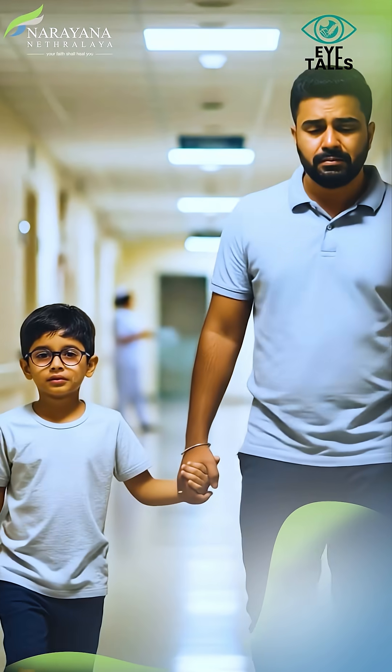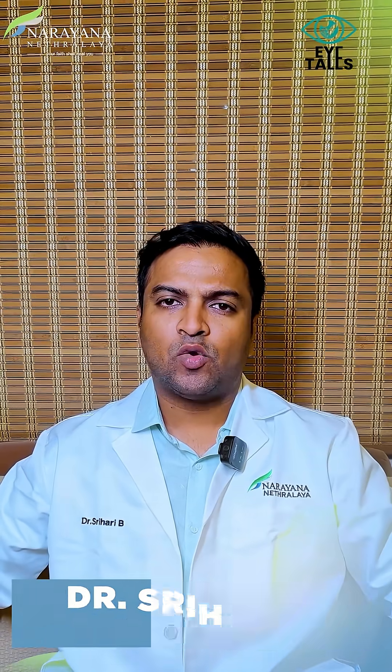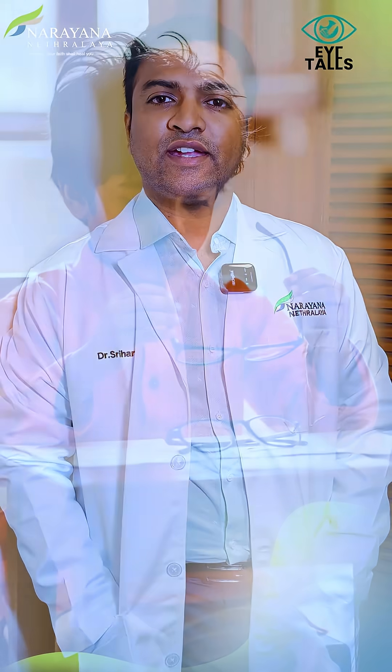Three days back, Mr. Rao got his son for a routine eye checkup. He was complaining about how his son was squinting his eyes and was holding his book really close to his face. His son's school teacher had complained, telling him that his son was really struggling to see the board, despite wearing glasses — but the catch was he had just changed his glasses three months back.